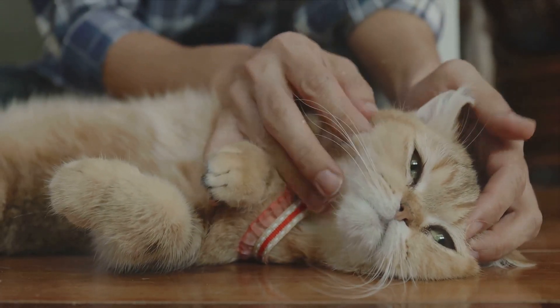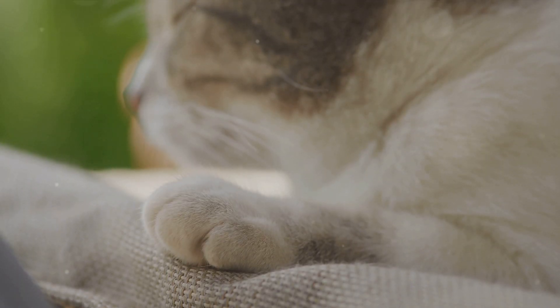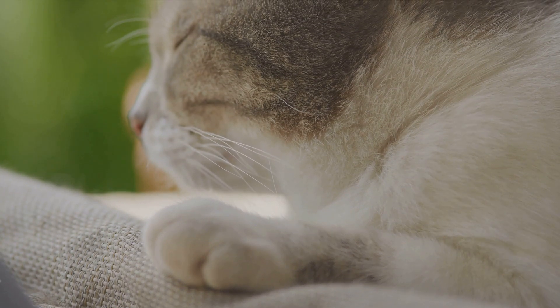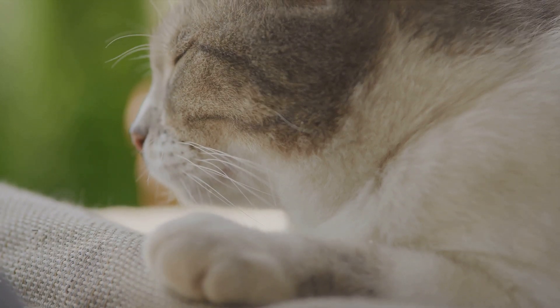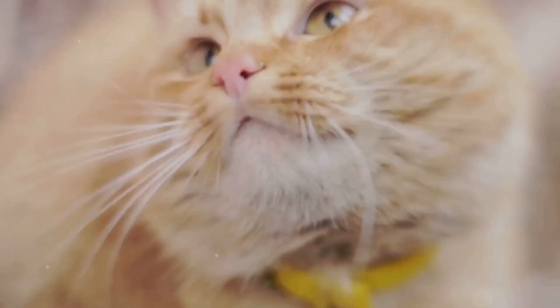And among those, the domestic cat is the undisputed champion of purring. What's truly fascinating is that cats purr both when they inhale and exhale — a feat that's quite rare in the animal kingdom. Most animals, including us humans, usually make sounds only during exhalation. But cats, with their unique laryngeal muscles and diaphragm coordination, can purr continuously, creating a soothing rhythmic hum that can last for as long as they keep breathing.